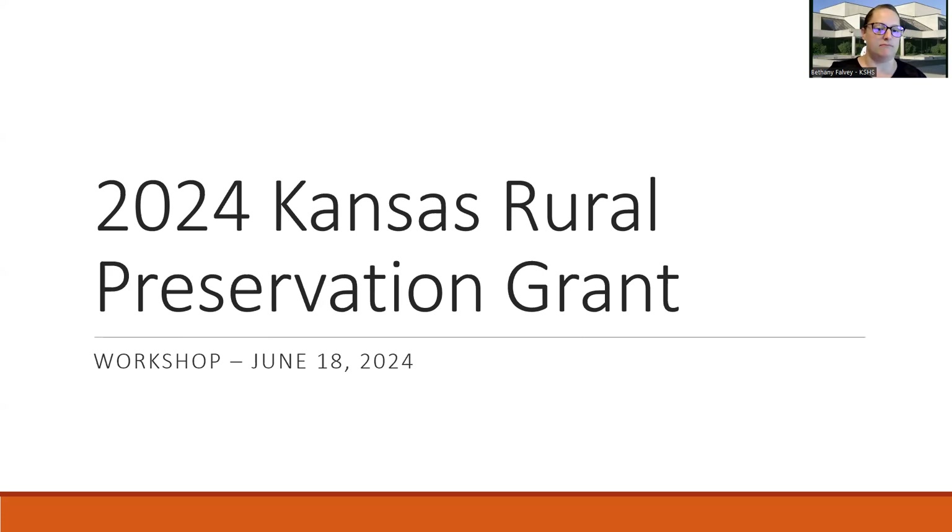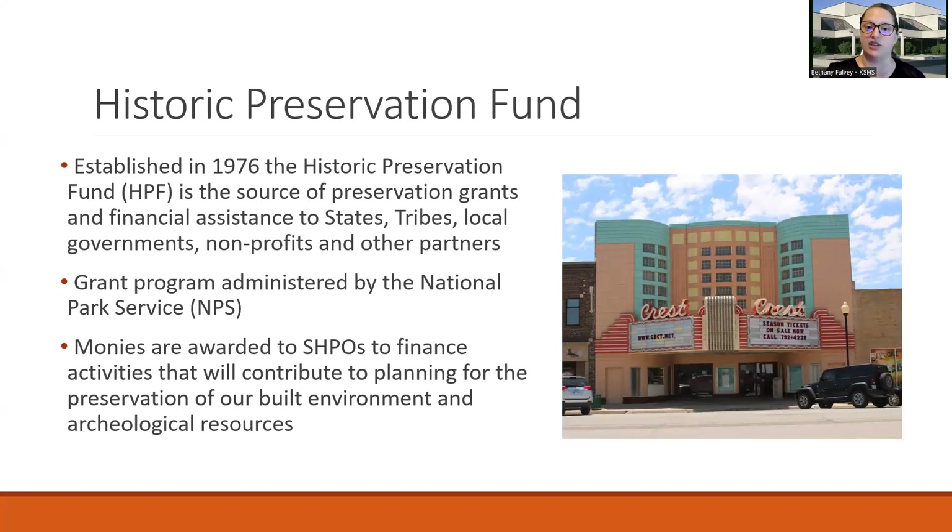Welcome everyone to the 2024 Kansas Rural Preservation Grant Workshop. The Kansas Rural Preservation Program provides grants to owners of historic properties in rural Kansas, defining rural as less than 30,000 in population. The program is funded through a competitive sub-grant from the National Park Service. Kansas was among the recipients to receive funding from the Paul Bruhn Historic Revitalization Grants Program. The funding comes from the Historic Preservation Fund, established in 1976, which is the source of preservation grants and financial assistance to state, tribes, local governments, nonprofits, and other partners. The grant program is administered by the National Park Service, and monies are awarded to SHPOs to finance activities that will contribute to the planning for the preservation of our built environment.